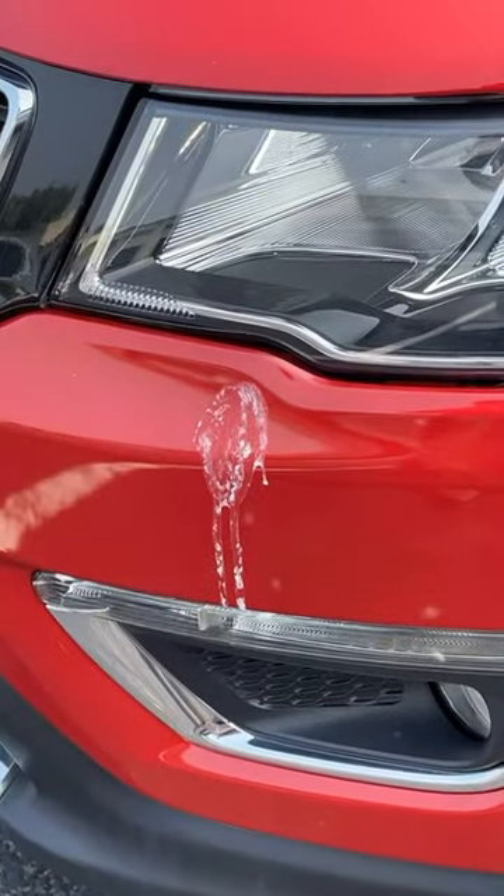One more thing: keep your vehicle clean, because every insect and bird out there would love to make your vehicle its next target.